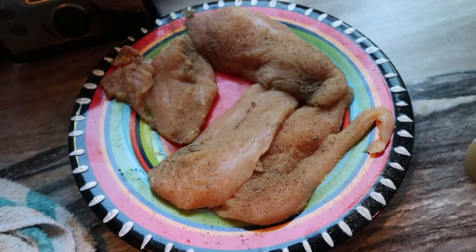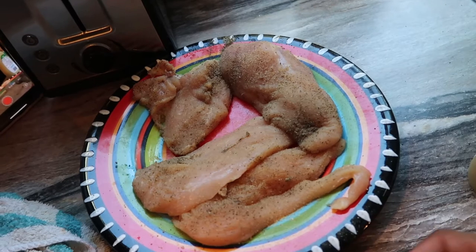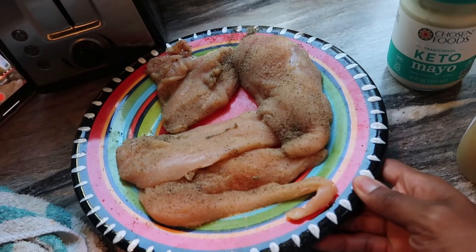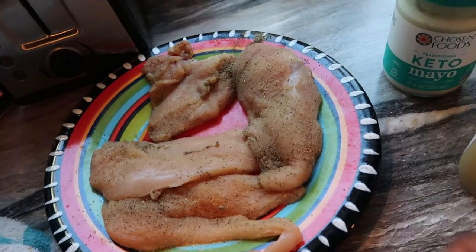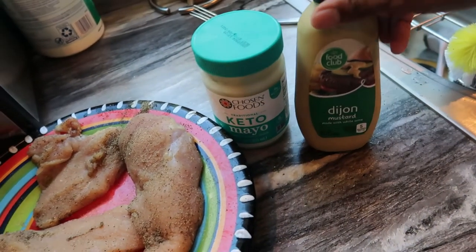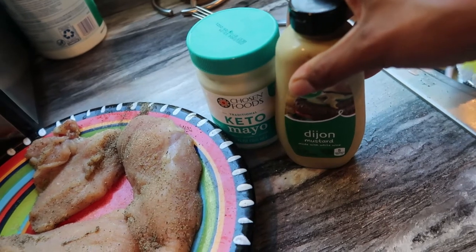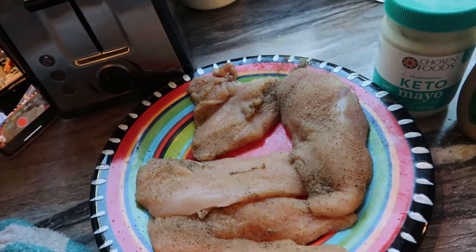I'm getting ready to make some chicken cordon bleu. I've got four chicken breast halves — two breasts cut in half because I don't like thick ones — seasoned with salt, pepper, and garlic powder. I'm topping them with a mixture of keto mayo by Chosen Foods and Dijon mustard, about a tablespoon of each, and smearing it on top.